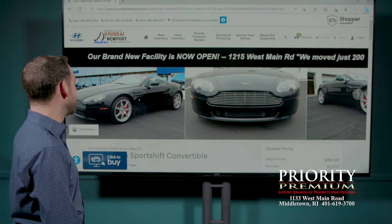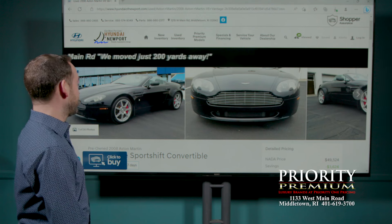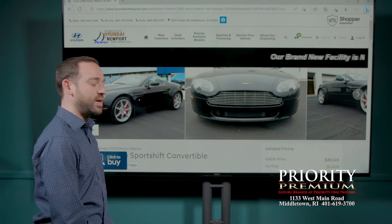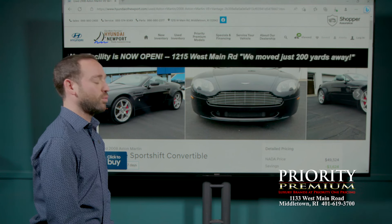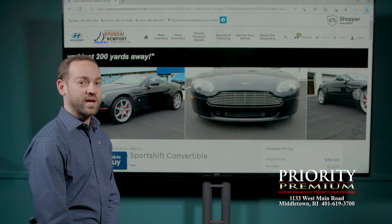To start us off is this beautiful 2008 Aston Martin V8 Vantage, and of course it's a convertible — black on black. This has the 4.3 liter, 380 horsepower, dual overhead cam V8, and if you haven't heard one, go on YouTube right now and just type in V8 Vantage Exhaust. These cars sound fantastic.